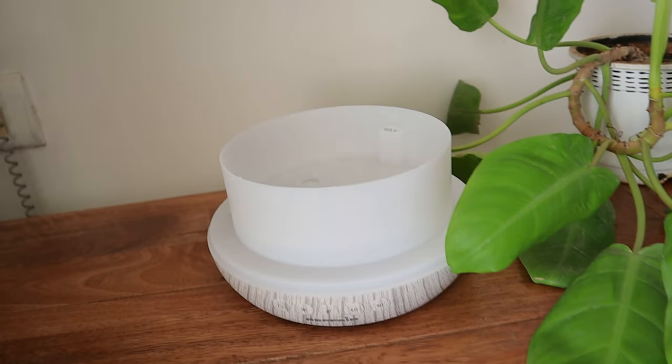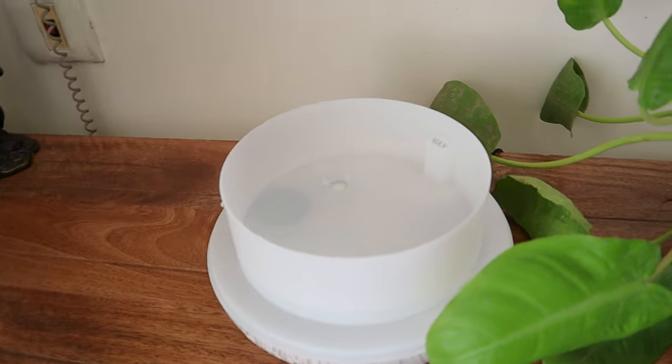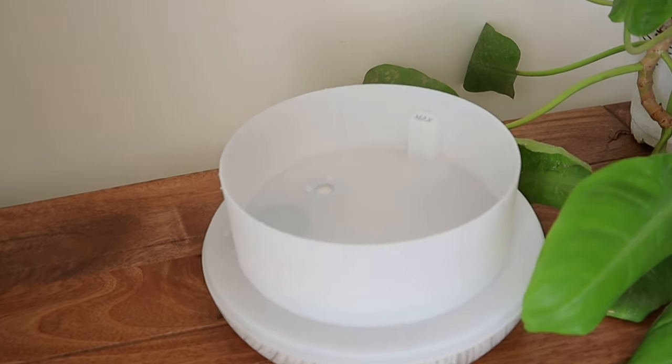The water tank of the Refair Caligo 100 is BPA-free, so it is safe for homes with children, pets and pregnant women.